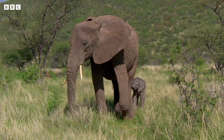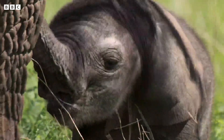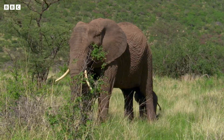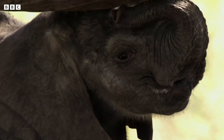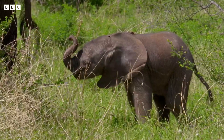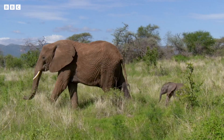Elephants are the largest of all land animals, but they start out much smaller. This mum and calf live in Kenya, and at midday, when the sun is high in the sky, it gets super hot — too hot for a little elephant.